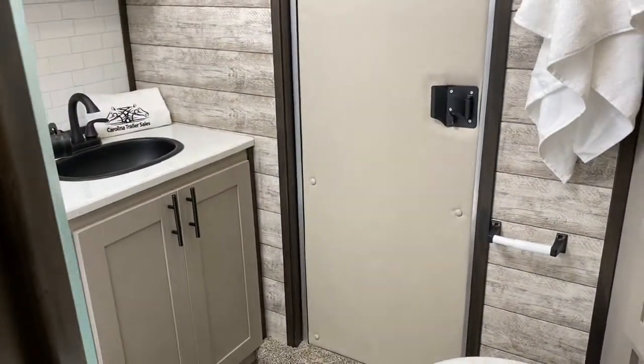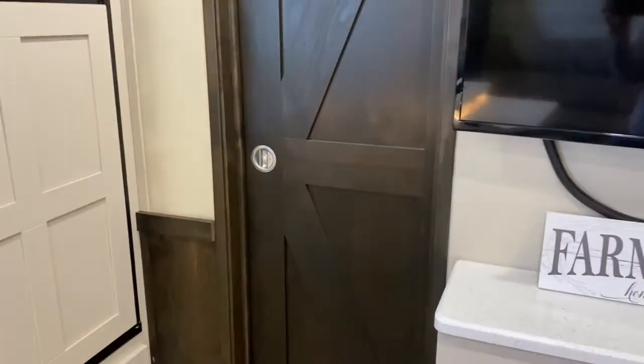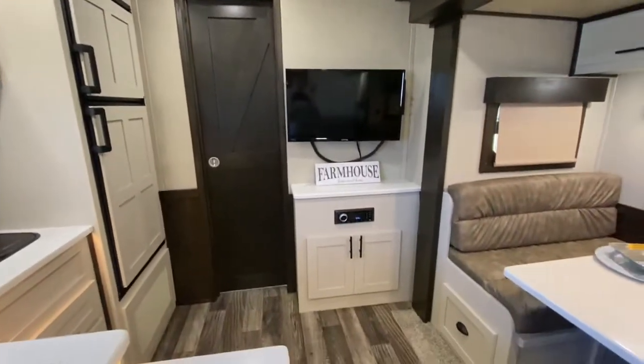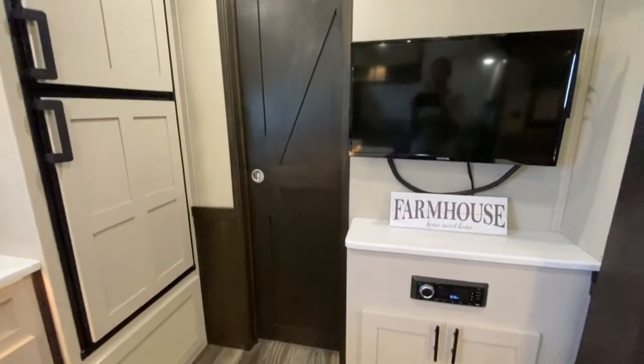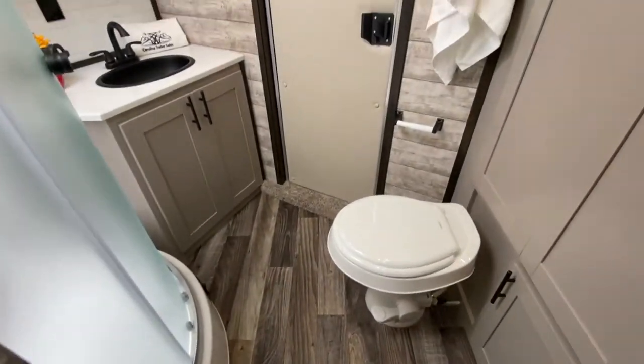Heading into the bathroom — it has a barn door. So, the barn door to the bathroom is kind of unique and just adds to the decor in this trailer. You do get the barn door, which is also in a regular farmhouse.